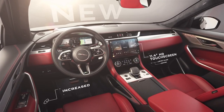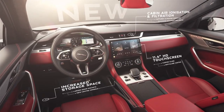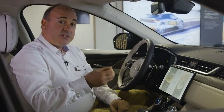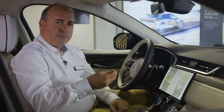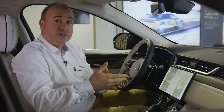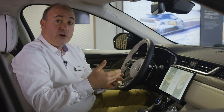Everywhere you look there are thoughtful details, storage areas and materials delivering a sense of heightened luxury and refinement. The serenity is enhanced by an active noise cancellation system that produces opposing sound waves to help neutralise road and engine noise, lessening the fatigue associated with prolonged exposure to low frequency noise.